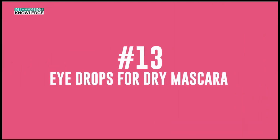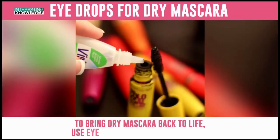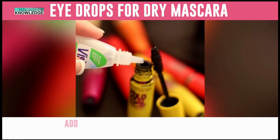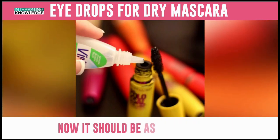Number 13: Eye Drops for Dry Mascara. To bring dry mascara back to life, use eye drops or contact lens fluid. Add several drops to the mascara tube, close it and shake it for a minute. Now it should be as good as new.